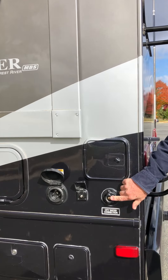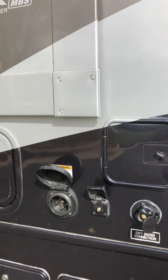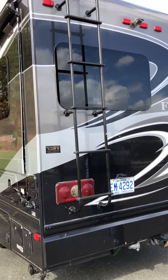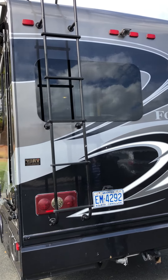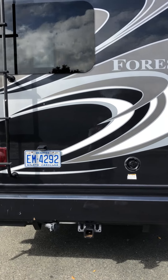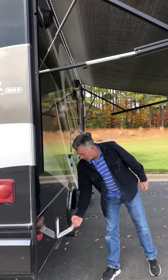Here is where your sewer outlet and your valve connections are. And this is your drain. You've got this electrical connection cable. And then this is where you hook up your water hose.